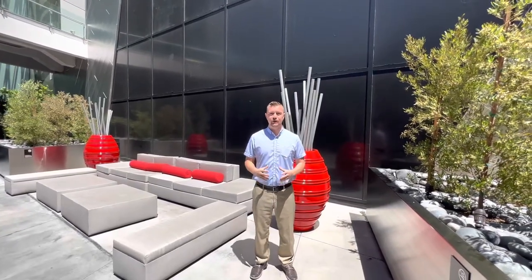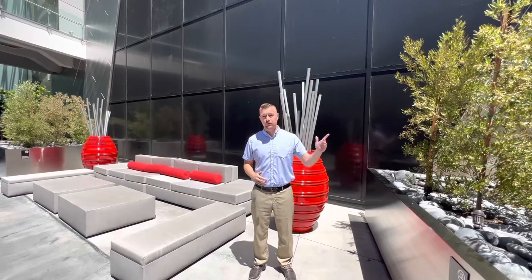Welcome back to another YouTube video. I am so excited — today we are going to go and explore Veer Towers here on the Las Vegas Strip. Come, let's check it out!